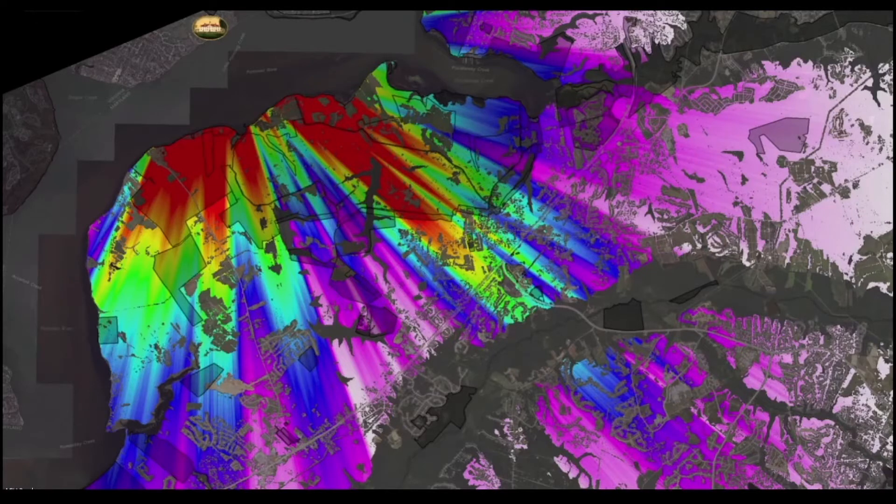As our knowledge of the landscape has increased, new branches of science have emerged that do everything from tracking how water moves across the landscape, to identifying how much carbon forests are sequestering, to deciphering how land management decisions might impact historic viewsheds.